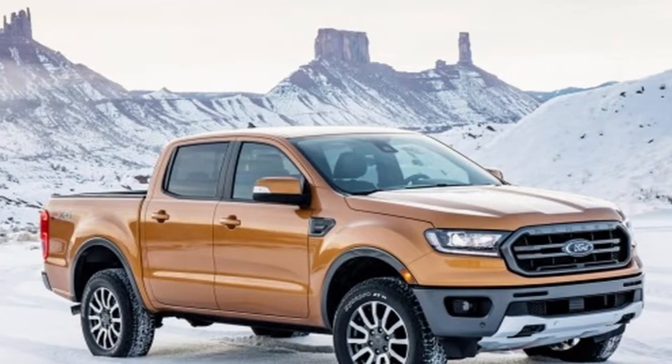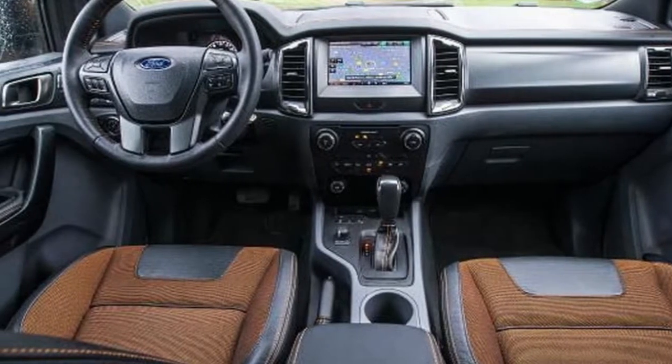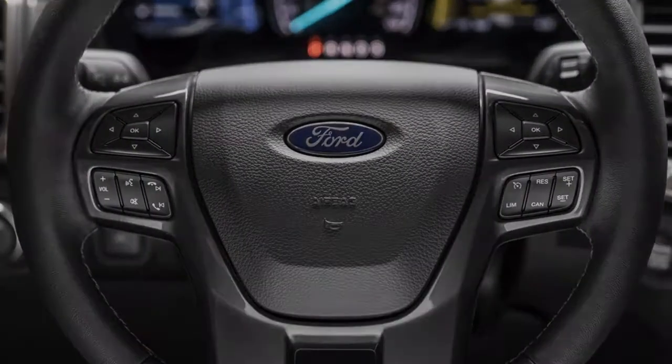The foundation of the 2019 Ford Ranger is a fully boxed frame formed from high-strength steel. The front suspension is a double wishbone independent design, while the rear features class-exclusive leaf springs.